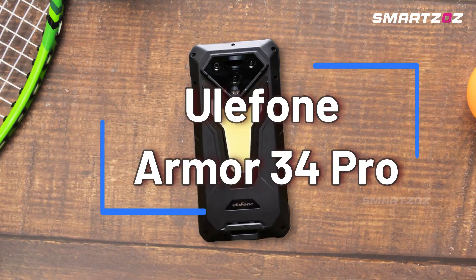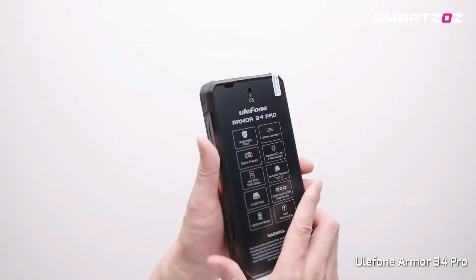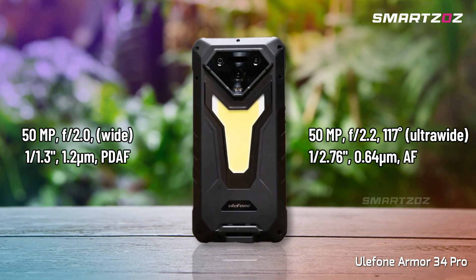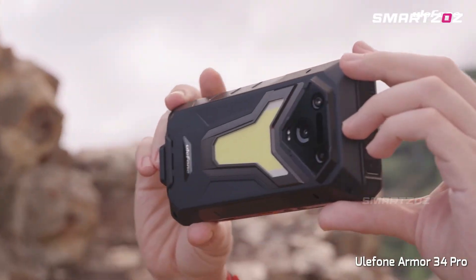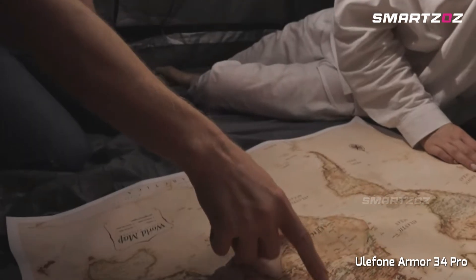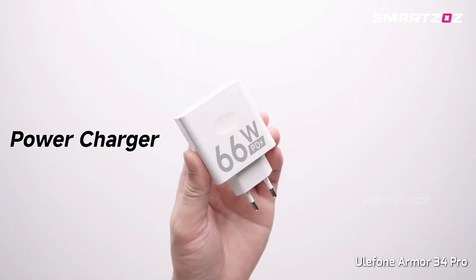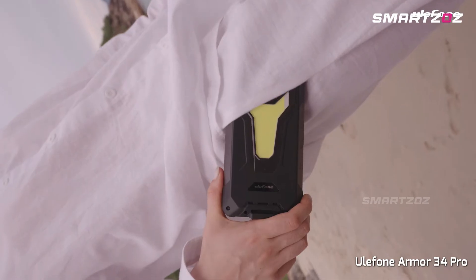The YulePhone Armor 34 Pro takes rugged versatility to new heights with its unique combination of a 150-lumen DLP projector and high-quality thermal imaging camera. Imagine performing nighttime inspections or delivering presentations directly from your rugged phone. Its advanced imaging system features a 64MP night-vision camera alongside its thermal sensor, offering clear visibility in any lighting condition. A massive 25,500mAh battery with 66W fast charging ensures days of use on a single charge, perfect for extended fieldwork.